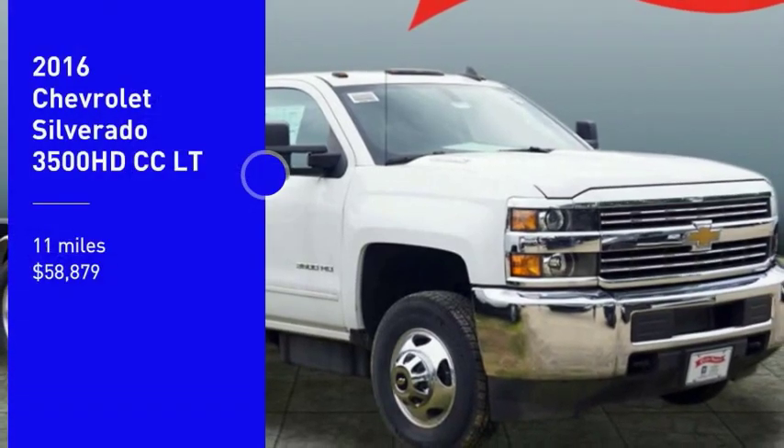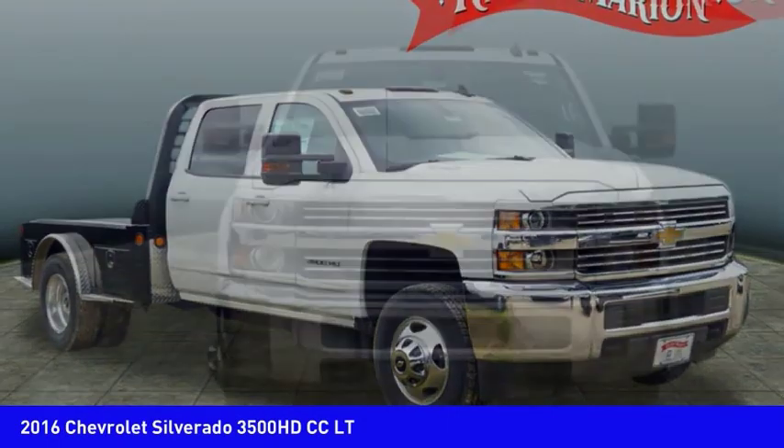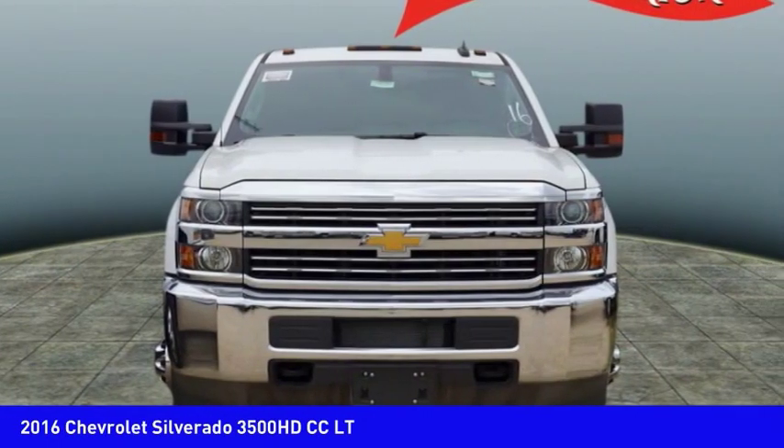Pick up this great vehicle which is available today. This could be the one you've been searching for. Contact the dealer today and get behind the wheel.